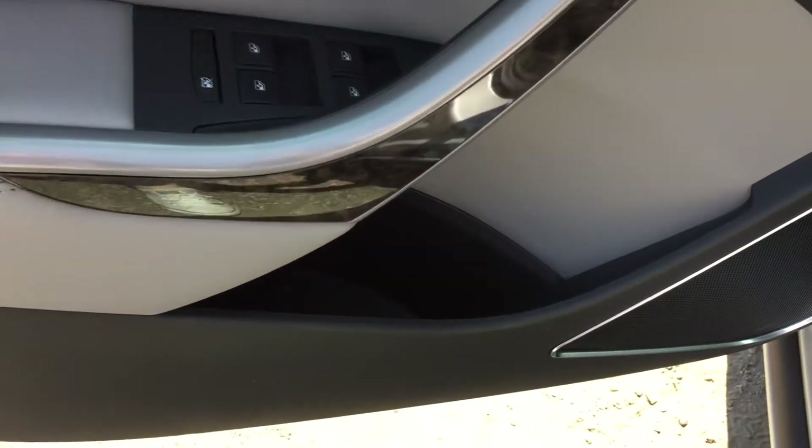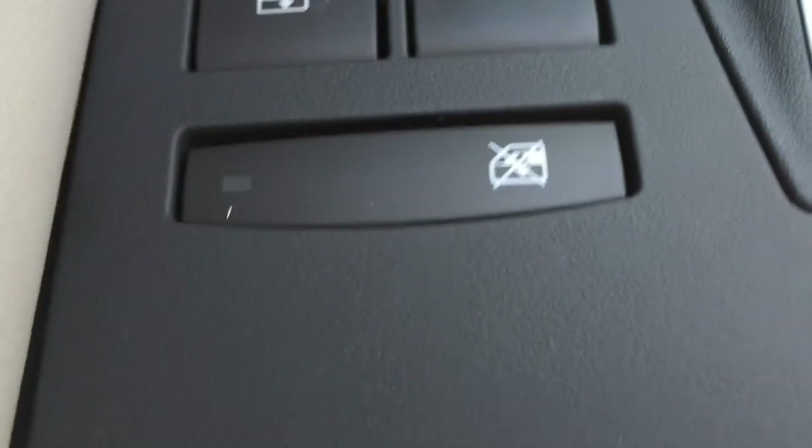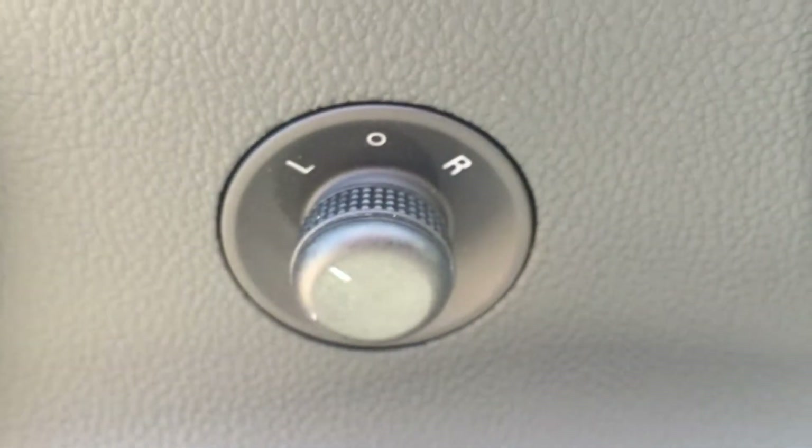On the driver's side door there is some storage space at the bottom, as well as this beautiful wood grain trim. Just behind that are some controls which include window locks, power windows, and moving up here we have the power lock and unlock and power mirror controls.